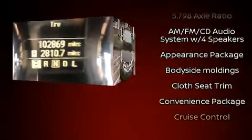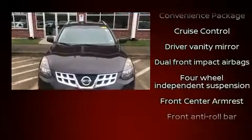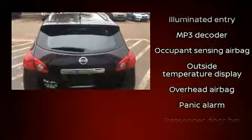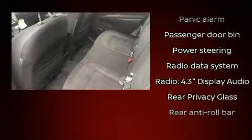Nissan also prioritized safety and security by including dual front impact airbags, front side impact airbags, traction control, brake assist, anti-whiplash front head restraints, a panic alarm, and four-wheel disc brakes with ABS.